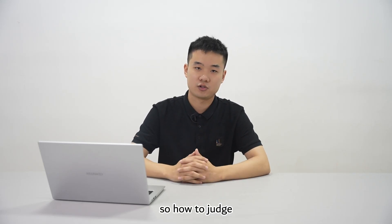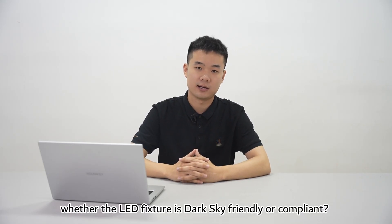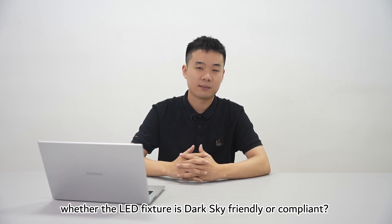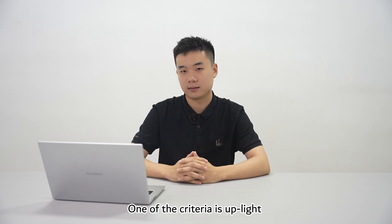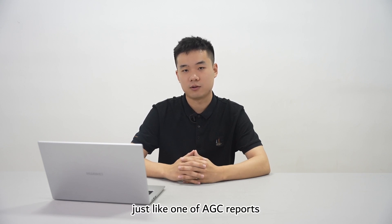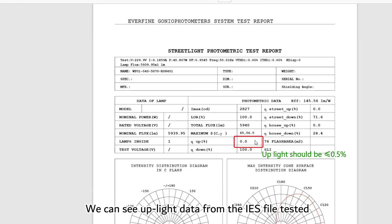So how do you judge whether an LED fixture is dark sky friendly or compliant? One of the criteria is to apply photometric data — for example, from AGC reports, we can see applied data from the IES file tested.